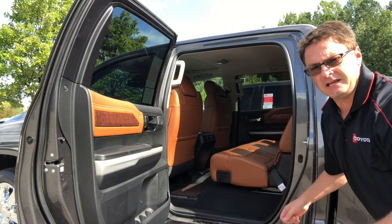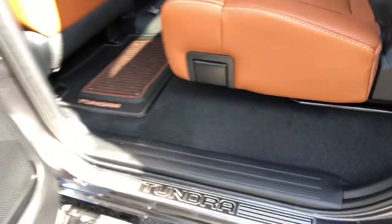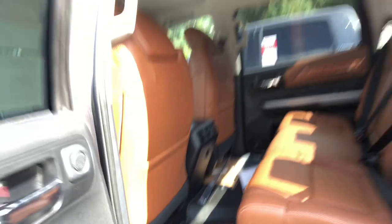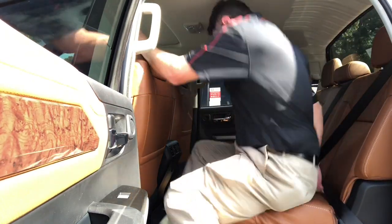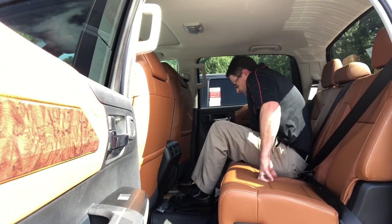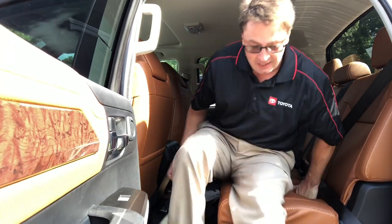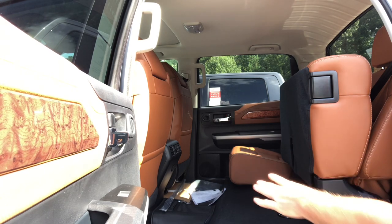Starting with the back seat of the 1794 — it has its trademark western-style interior with wood grain trim accents. You'll see the Tundra badge in chrome as you step up into the cab, along with special western-style 1794 floor mats and brown ultra suede seats. There's tons of legroom, elbow room, shoulder room, and plenty of headroom — easily enough room for three people. It also has rear temperature control with heat and cooling, and the seats can be lifted up for additional storage space.